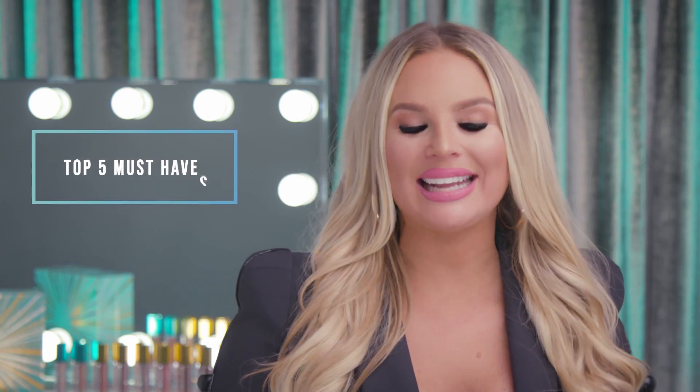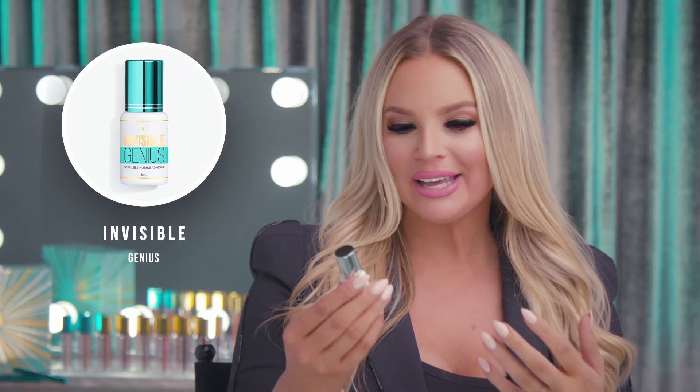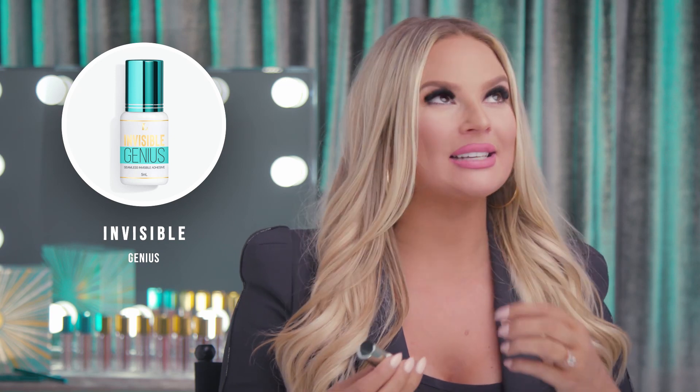My top five must-haves at any lash station. My favorite glue of all time is Invisible Genius. I love this glue because I'm a lash geek and it's a clear glue, so I get to watch the bases come together. It's also an eight-week retention, dries super fast, and it's a very reliable glue. It's my favorite.